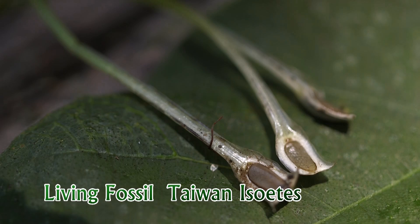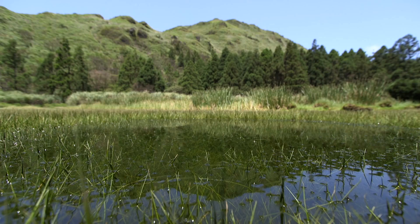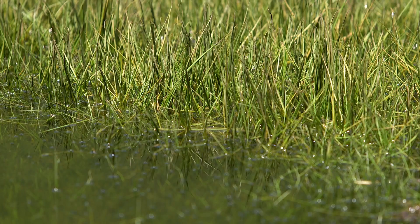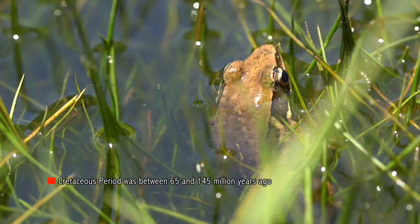Taiwan Isoites, a humble-looking aquatic fern, is a rare species endemic to Taiwan and is considered a living fossil. Its associated plants thrived in the Cretaceous period between 65 and 145 million years ago. Therefore, Taiwan Isoites plays a significant role in the study of plant taxonomy and botanical evolution, which makes its conservation more urgent than ever.